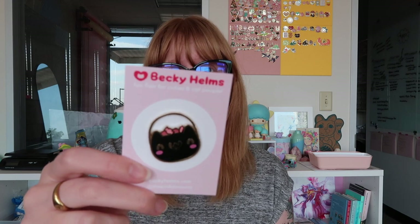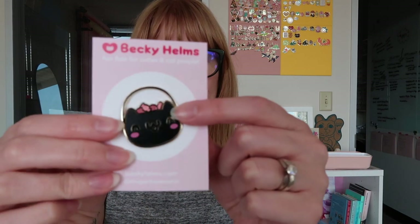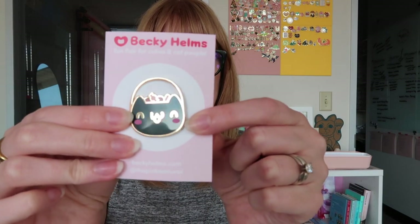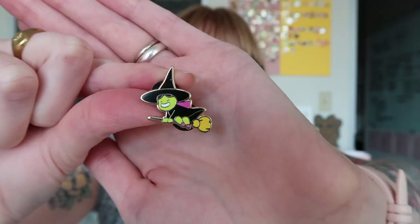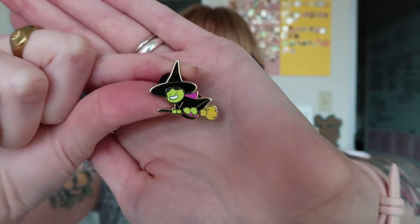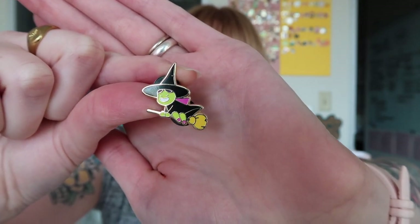Of course I have to show you my own stuff — I've got my pin club pins for October. A little cat bucket, some glittery candy, and some happy little cheeks. We've got a gnome witch. Andy did such a great job with our little gnome witch — it was really fun.